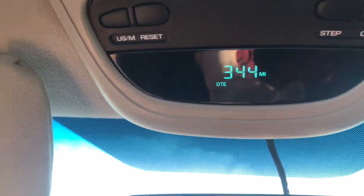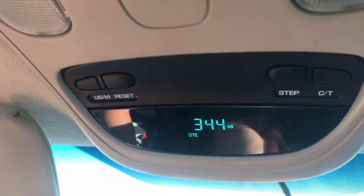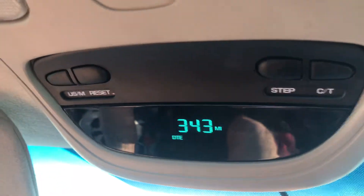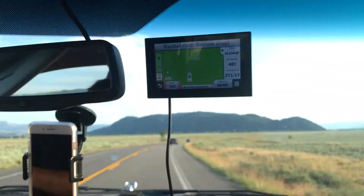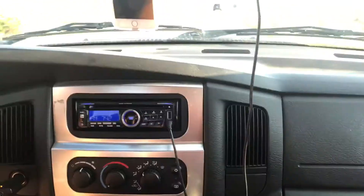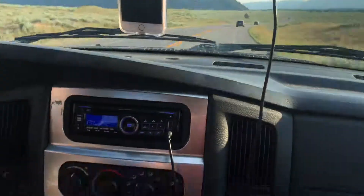We always like to watch our distance to empty. Most cars have this, but it's pretty vital — when you're towing, your gas mileage drops, so you need to keep an eye on how far you can make it. That's basically all of our tech. Nothing too fancy, but these are the devices I'd recommend when driving across the country. Thanks for watching, guys — we'll see you next time.